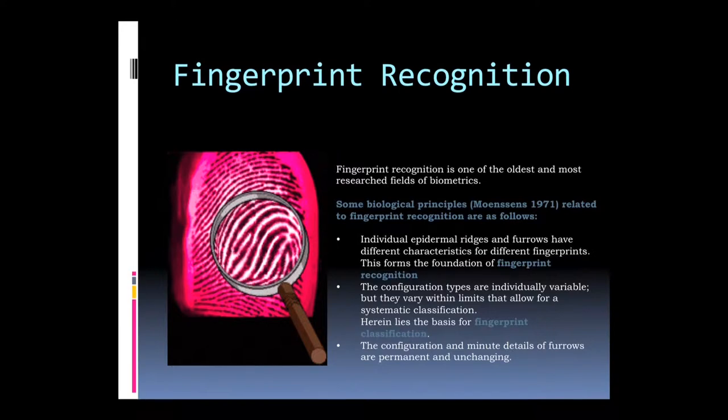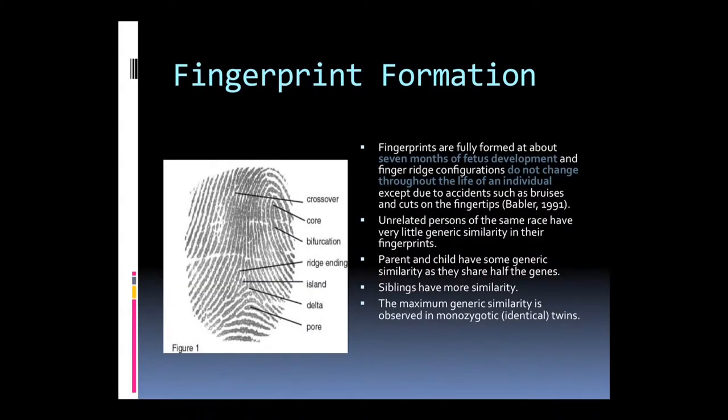Fingerprint recognition is one of the oldest biometric technologies. A fingerprint is a bunch of lines with a fixed pattern aligned with each other; these fingerprint lines are permanent and never change in the lifetime of a person. Fingerprints are classified based on seven criteria: crossover, chord, bifurcation, ridge ending, island, delta, and pore. Finger scanners extract these ridge configurations from the input device.